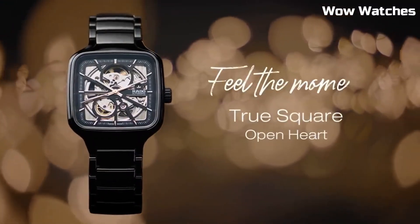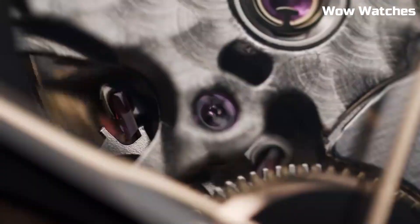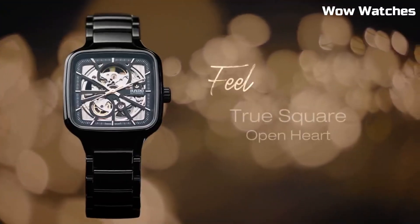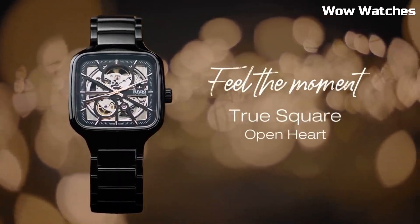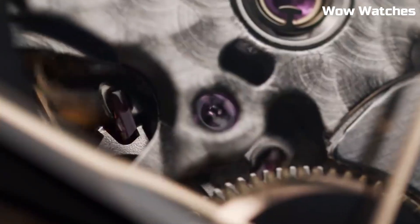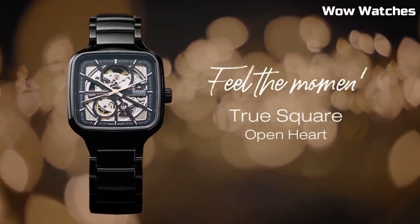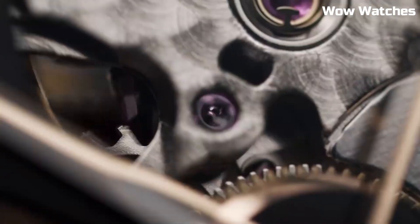Item shape: square. Dial window material type: sapphire crystal. Display type: analog. Push button deployment clasp. Case material: 38 mm. Case diameter: 38 mm. Case thickness: 9.7 mm.